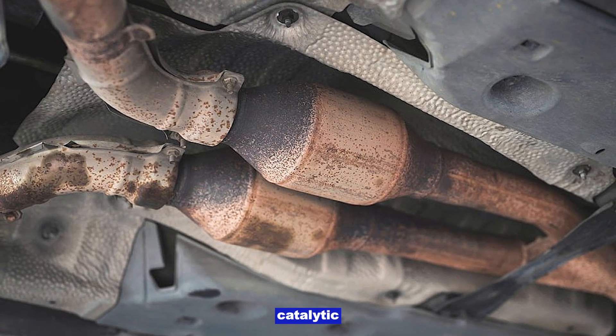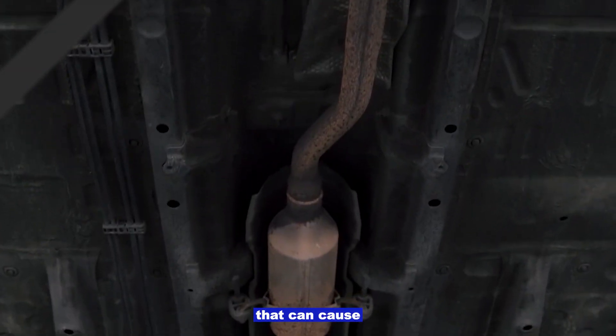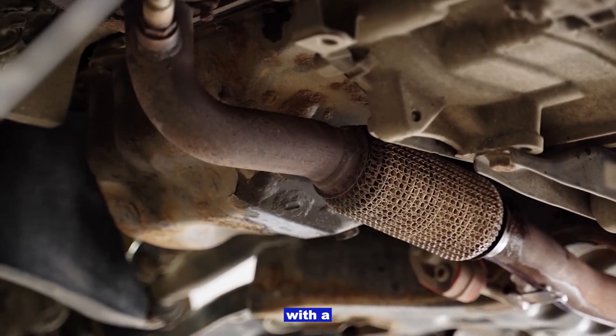Exhaust restriction: clogged catalytic converter, muffler, or pipe. A clogged cat can cause loss of power and excessive heat under the car. Sometimes you'll hear rattling when you tap the catalytic converter with a rubber mallet.